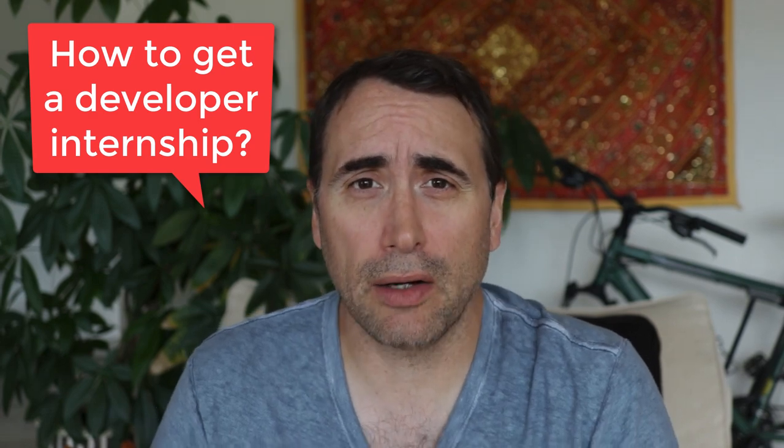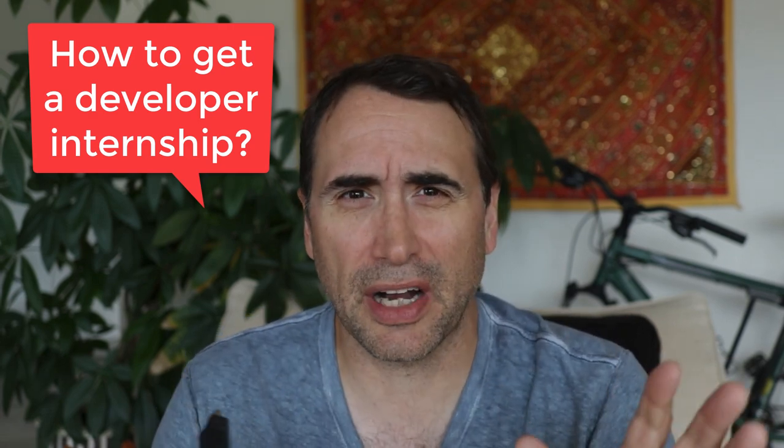Hey everybody. So somebody said they would like to get an internship — they would do it right away, they're in a boot camp. So what you should do to get an internship: number one, you have to have at least some basic skills.